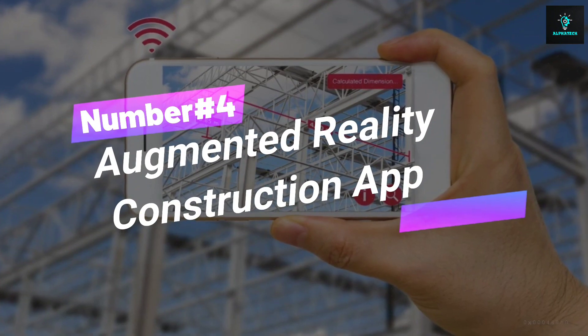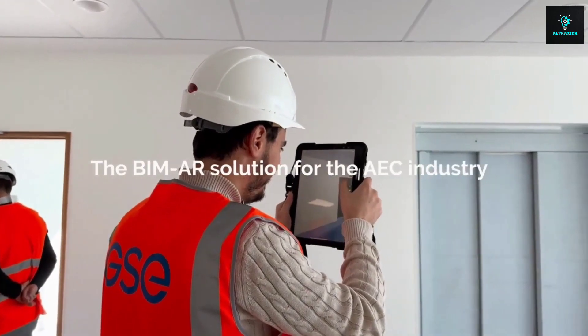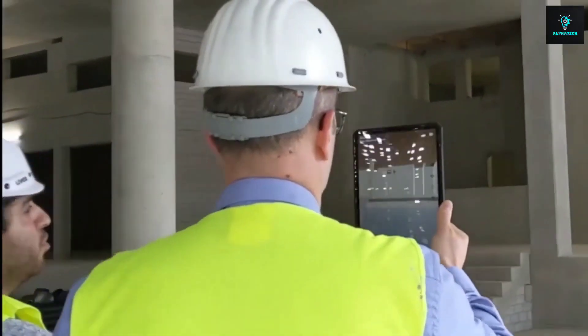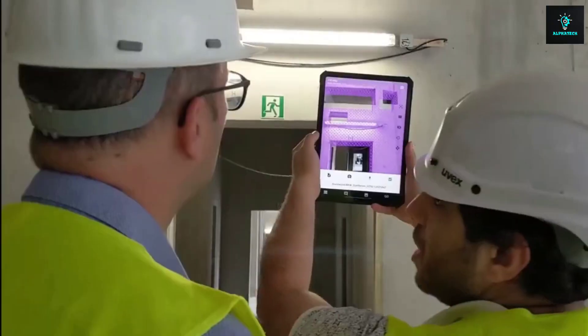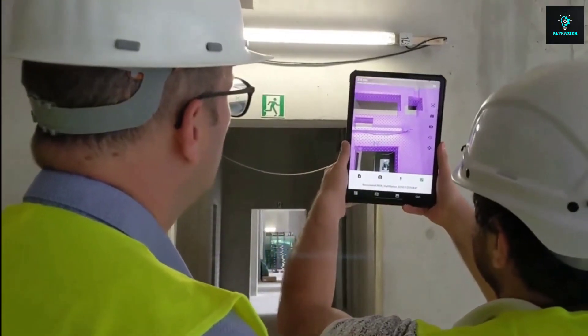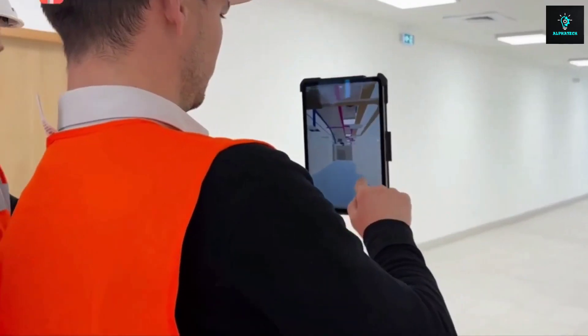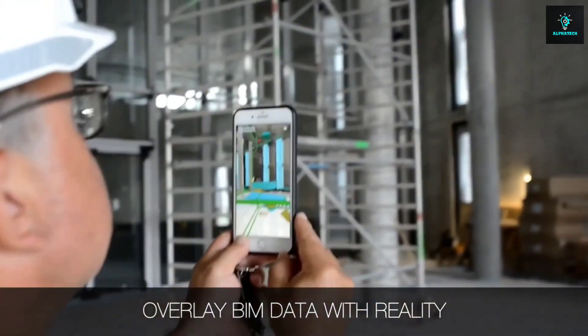Number 4, Augmented Reality Construction App. It's here to take your construction projects from meh to mind-blowing. These apps are like having a wizard on your work site. No more rework nightmares — it's the era of AR-powered efficiency. These apps use AR to overlay digital plans onto the real-world construction site, helping workers visualize the final structure and improve accuracy. You can connect the dots between blueprints and reality, spot issues like a pro, and track progress in real-time.